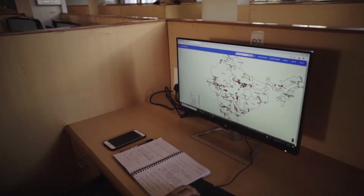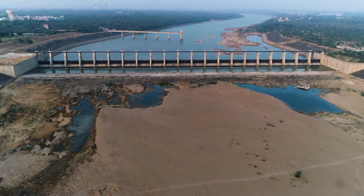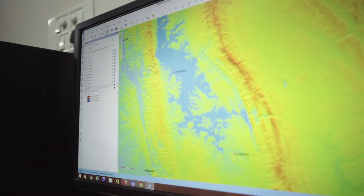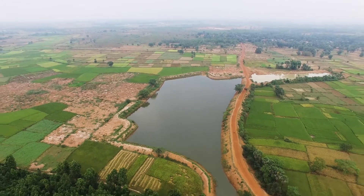Mapping of water resources under the Accelerated Irrigation Benefits Programme has resulted in better planning. With the use of GIS-based analytics, repair, renovation, and restoration of water bodies can now be done with greater efficiency.